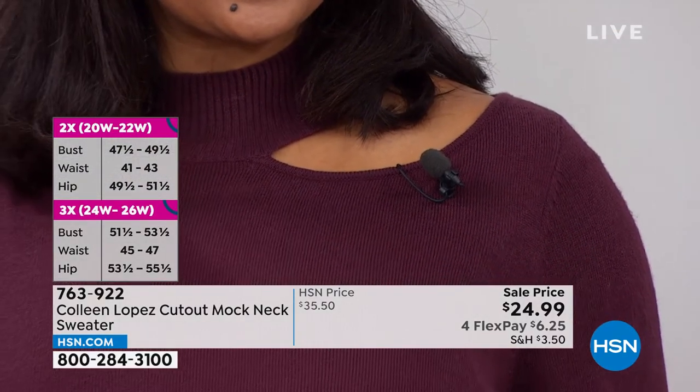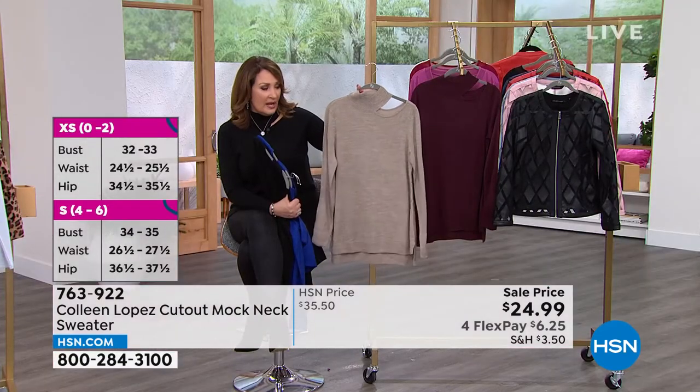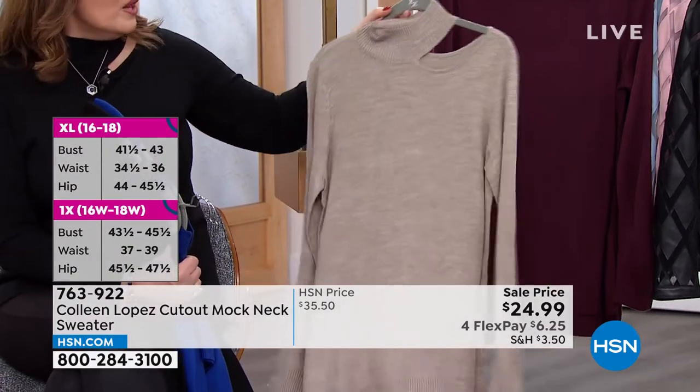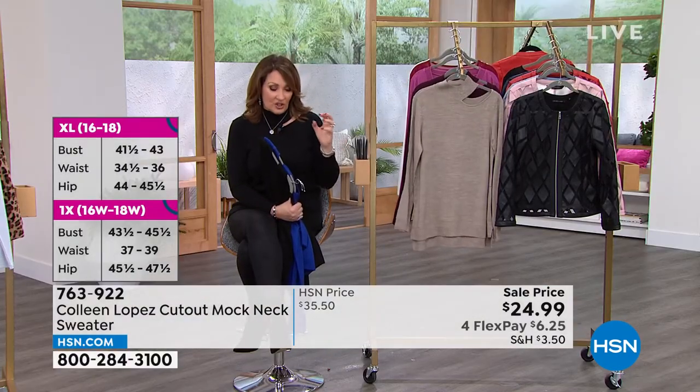One other color to consider — this is what Nicole has on, and this is what we call a heathered oatmeal color. It is just a great, easy neutral. Such a beautiful, very classy color. So you can pick oatmeal or the dark wine. I agree with Kenya — it's a great black alternative for such a deep color.